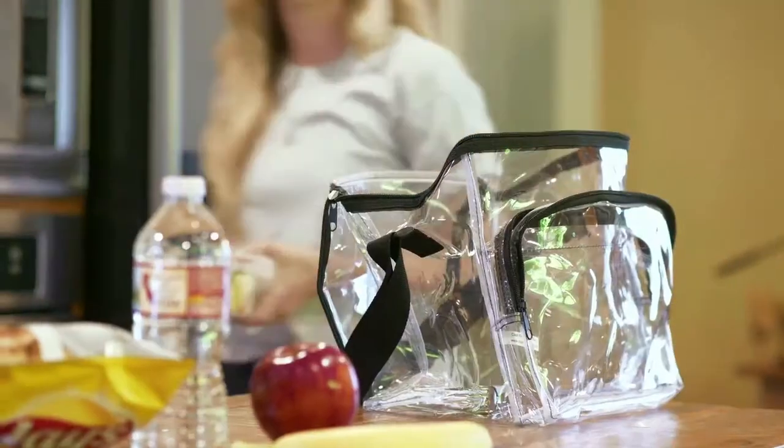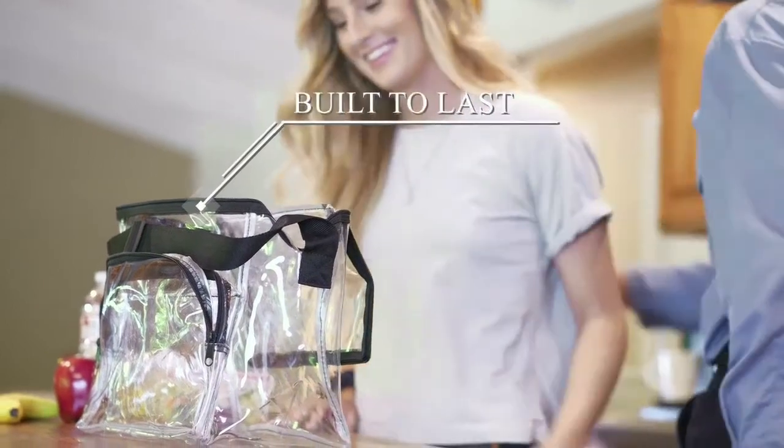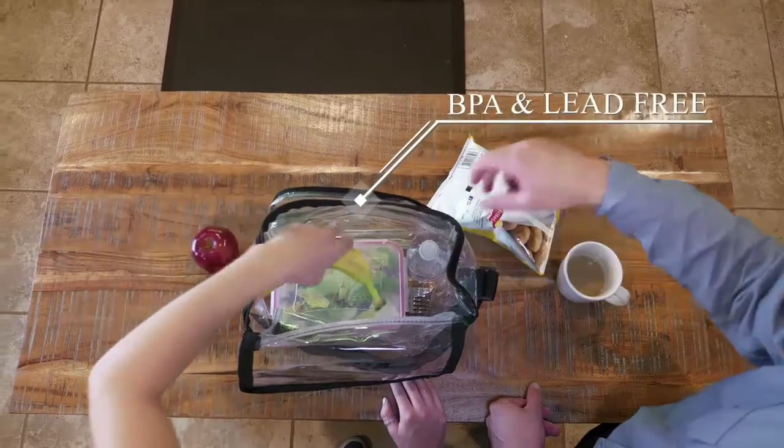As soon as you receive and open your clear lunch bag, you will notice the attention to detail and high-quality construction. The bag is BPA and lead-free, making it a safe choice for everyone.